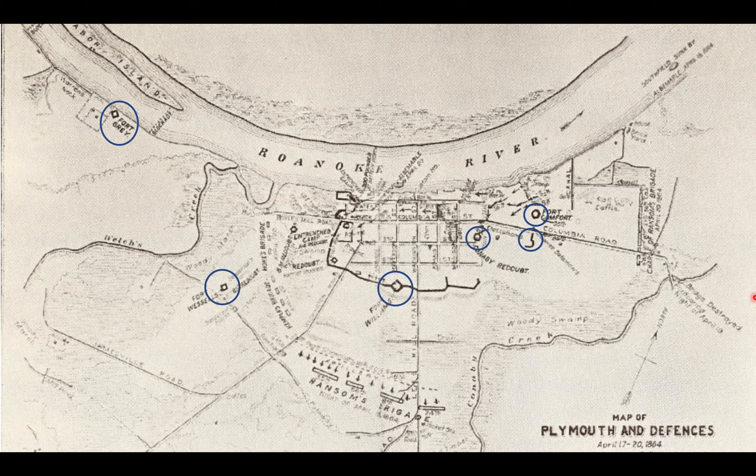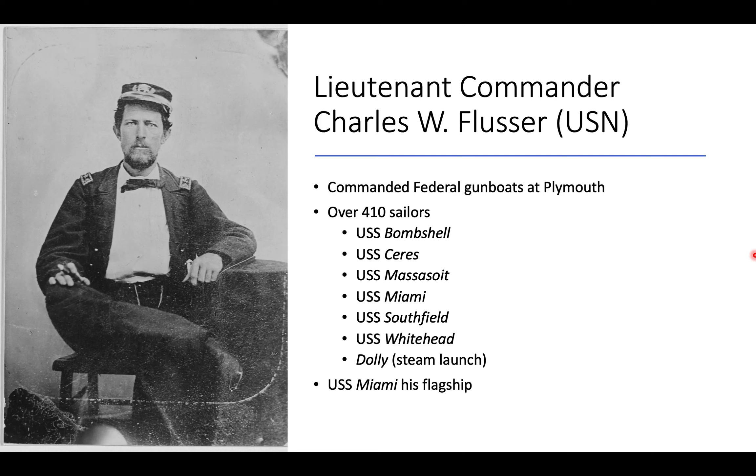Plymouth's defenses just before the Battle of Plymouth included Fort Gray on the Roanoke River, Fort Wessels just outside of town, Fort Williams as the central fort, Conoby Redoubt — a small earthen defense — and Fort Comfort. Earthworks covered about three-quarters of the way around the town, but the eastern side was incomplete. However, Conoby Creek and really dense swamp covered that eastern flank, so in theory it shouldn't have been too much of a problem, especially with Union gunboats present to cover that flank.